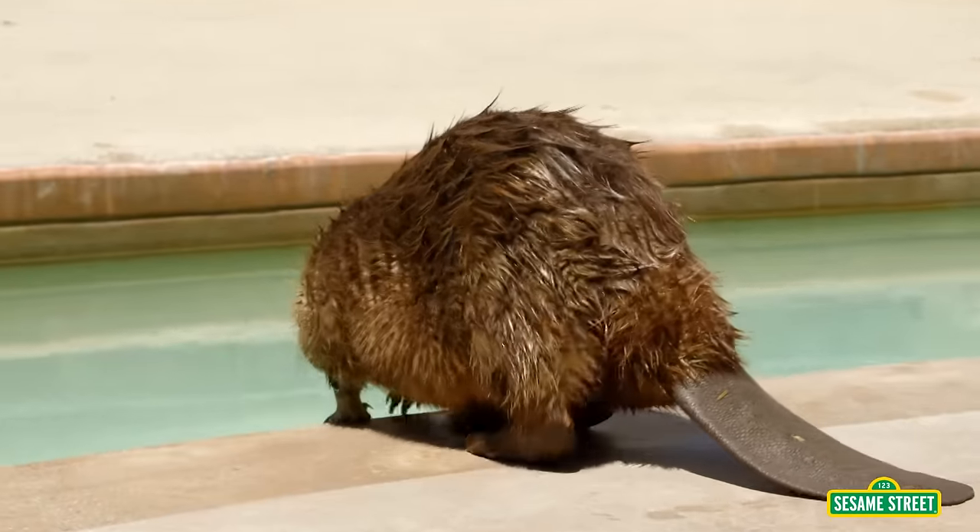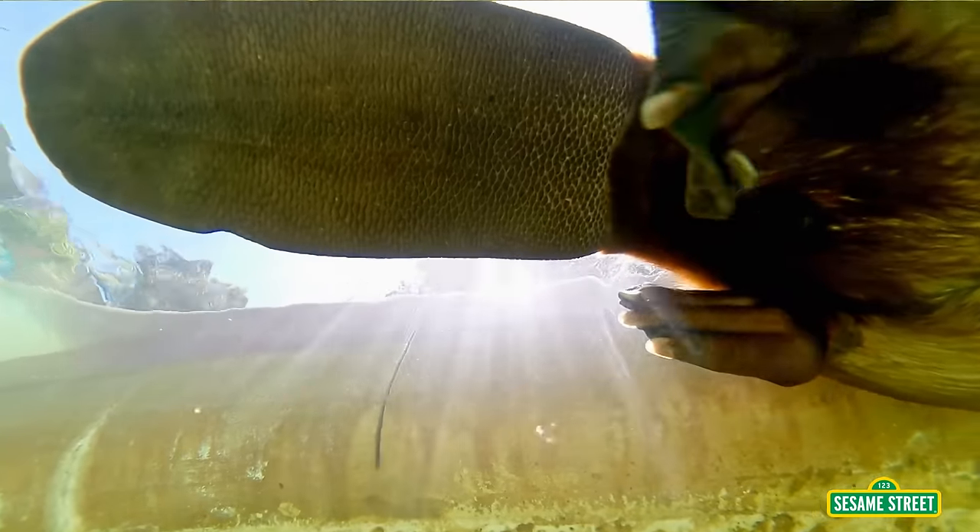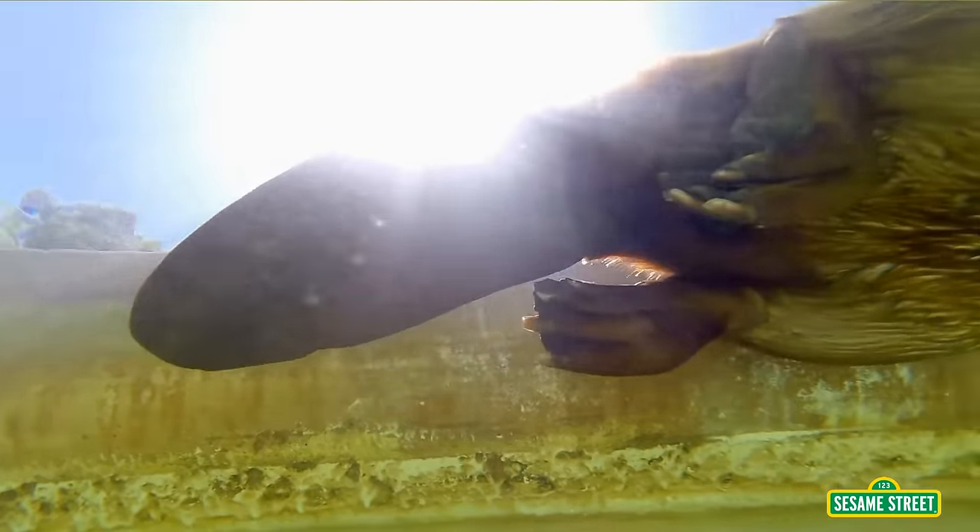Some animals are made to swim, like this beaver! He has webbed toes and a wide, flat tail to help him swim!